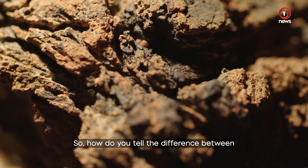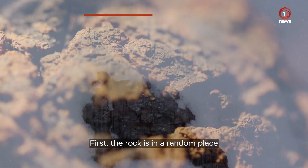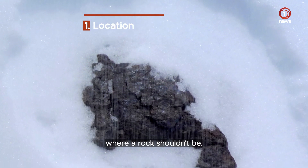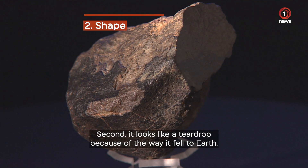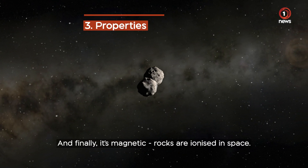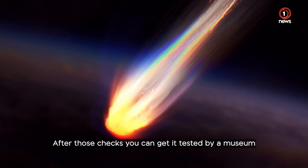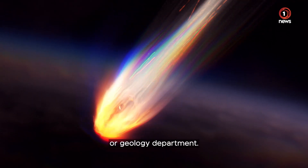So how do you tell the difference between a meteorite and a rock from Earth? Well, there's three ways to find out. First, the rock is in a random place where a rock shouldn't be. Second, it looks like a teardrop because of the way it fell to Earth. And finally, it's magnetic — rocks are ionised in space. After those checks, you can get it tested by a museum or geology department.